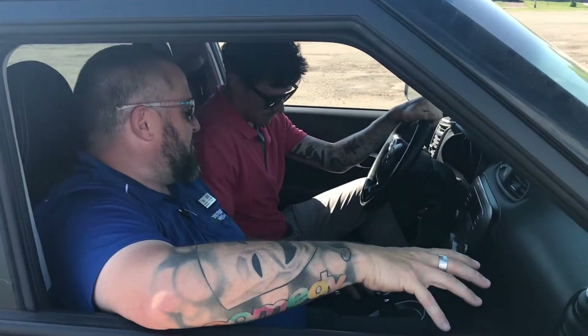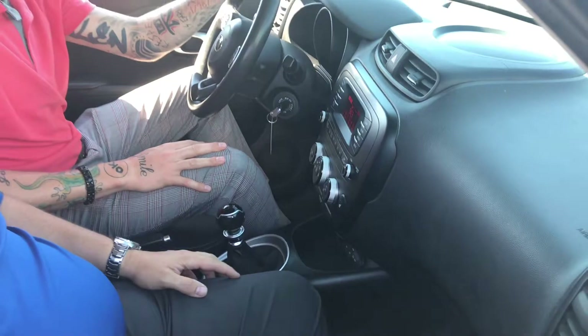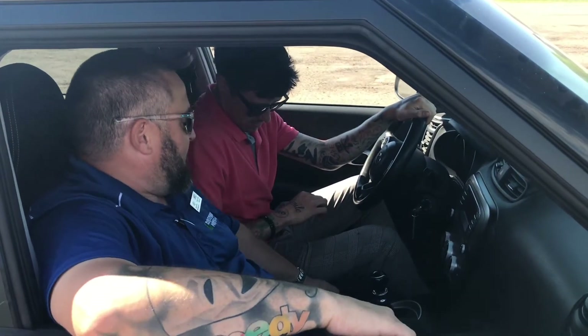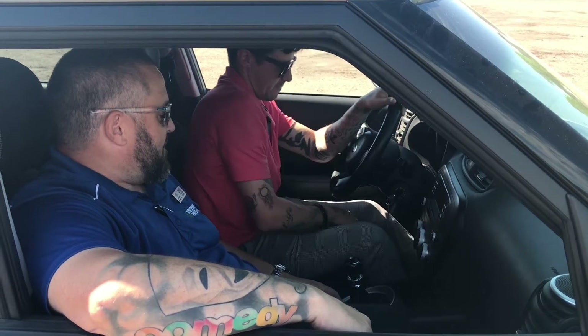We're in the 2016 manual transmission Soul. It's got a stick shift. So you notice there's an extra pedal down there? That one's the clutch. The engine's running but it's in neutral right now and the parking brake's on. Clutch down. Seat up because you've got a long leg.